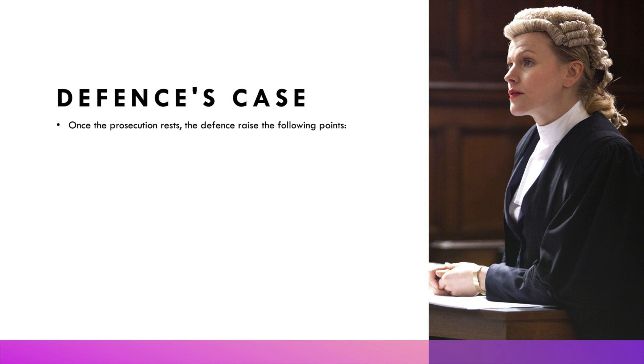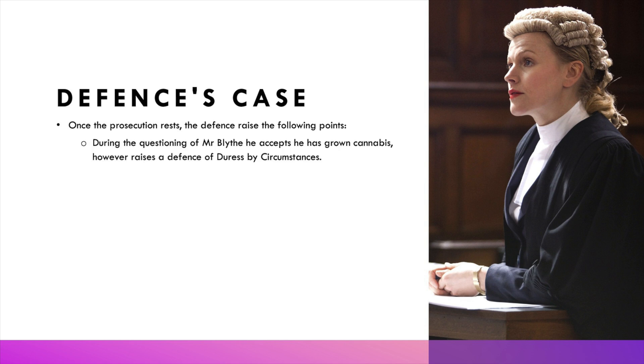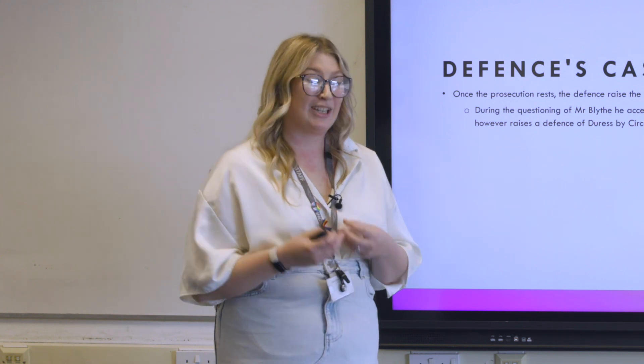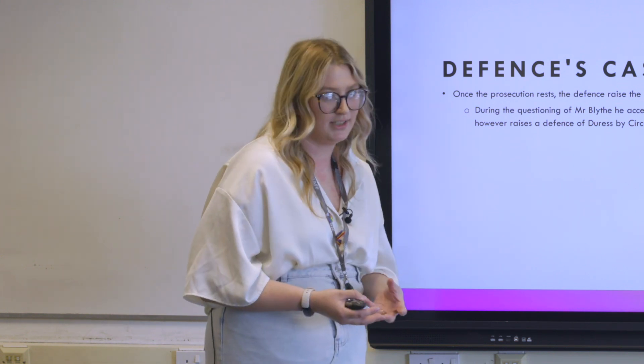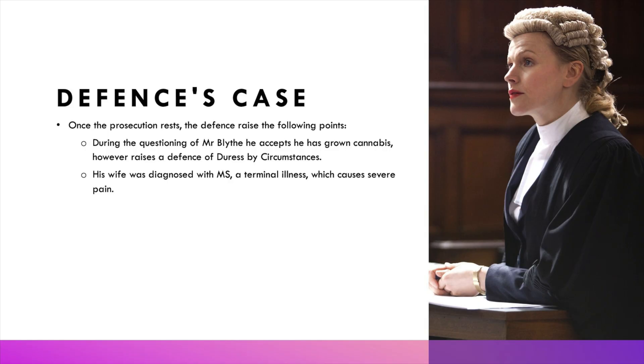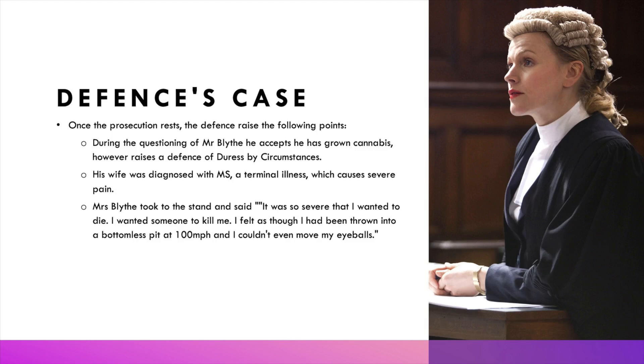Mr Blythe accepts that he has grown cannabis in his house; however, he is using a defence called duress by circumstance. This means the defendant argues he committed the crime because he had to, out of a circumstance — he was forced into doing it and wouldn't have done so otherwise. The reason he was growing cannabis is because his wife was recently diagnosed with multiple sclerosis, a terminal illness causing severe pain. His wife took to the stand and said she had tried all prescribed medicines and nothing was helping ease the pain.